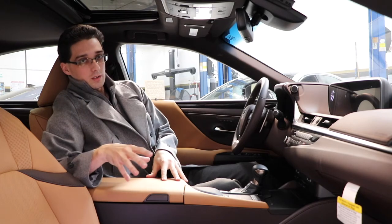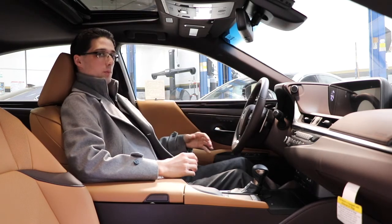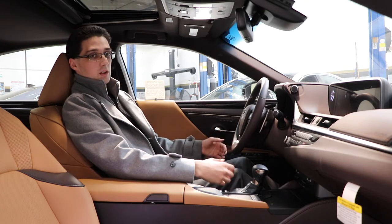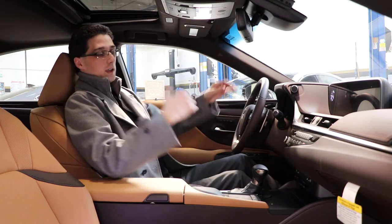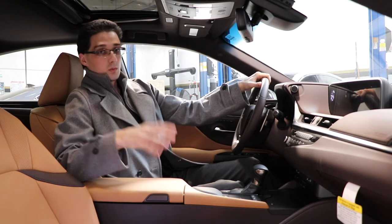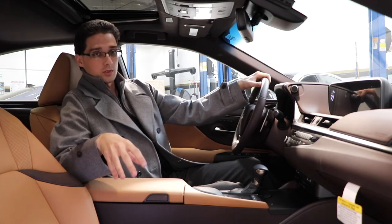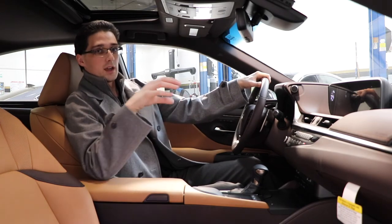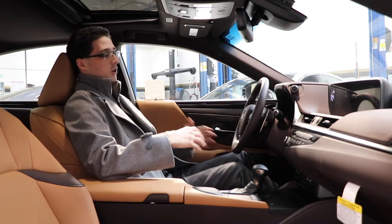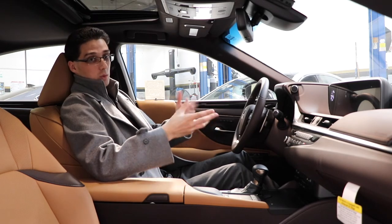One additional mention about the interior — personally, the amount of legroom is fantastic. I am six foot one and I have enough legroom and knee space. The passenger behind me is also going to have enough legroom, which is really important when buying a luxury vehicle. The seats are 10-way power adjustable for both the driver and passenger, and they are very comfortable — I could go on a road trip for a couple of hours and be very happy.